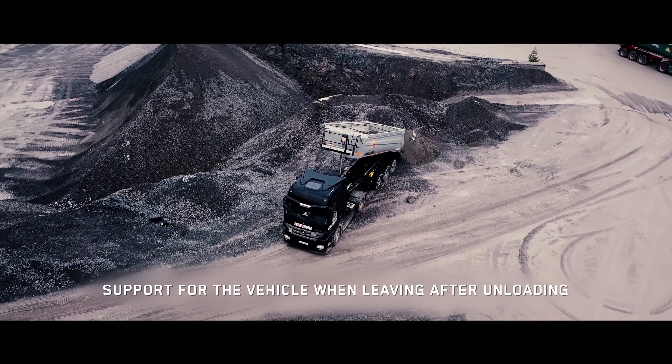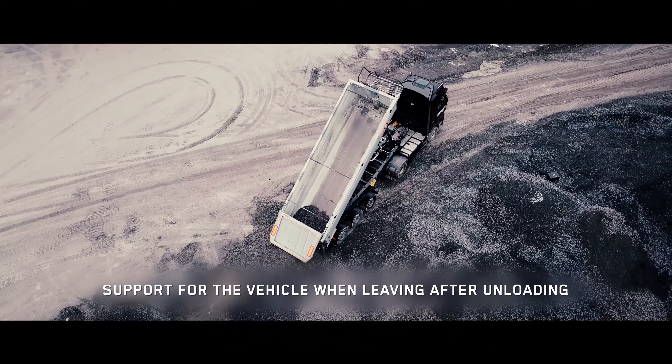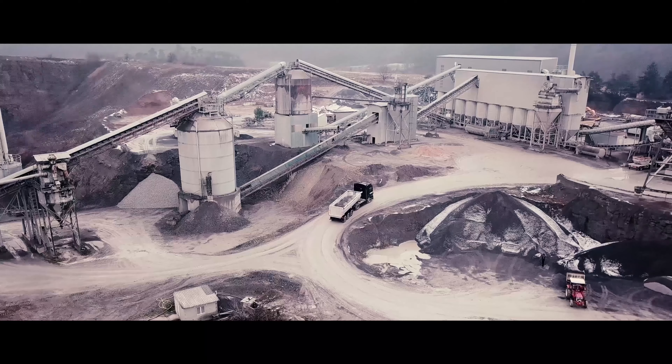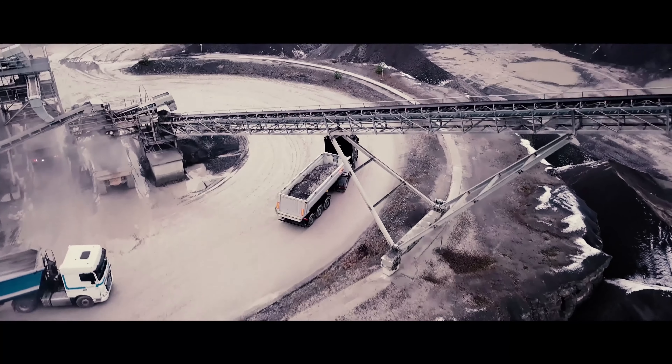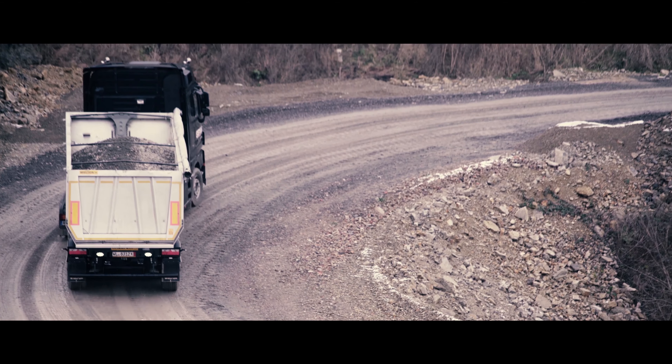The system also perfectly supports the vehicle when leaving after unloading. This is a new solution in Vilton's offer. It is safe and useful when working in difficult road conditions. It improves efficiency, safety and comfort of work.